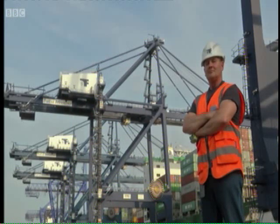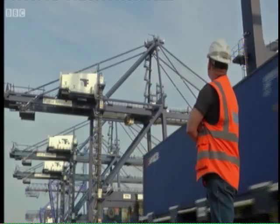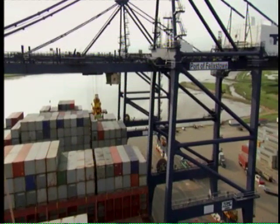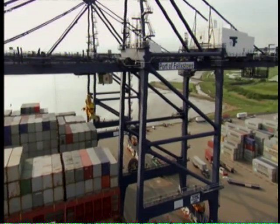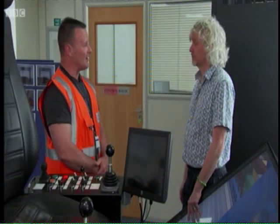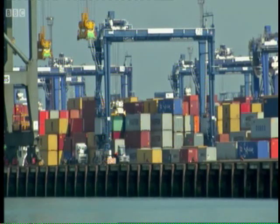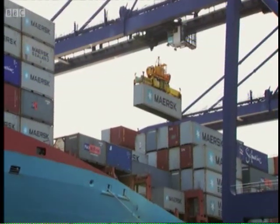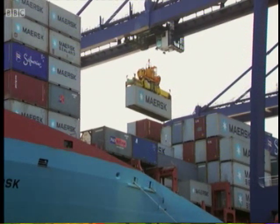Kevin Harris has been working this dock for 30 years. The hardest thing for you will be stopping the swing of the spreader. So the whole thing's going to sway like a pendulum, and as an operator we'll have to stop that pendulum, allowing you to land on the container, pick it up, and place it onto the vessel in a safe manner. That sounds slightly tricky.